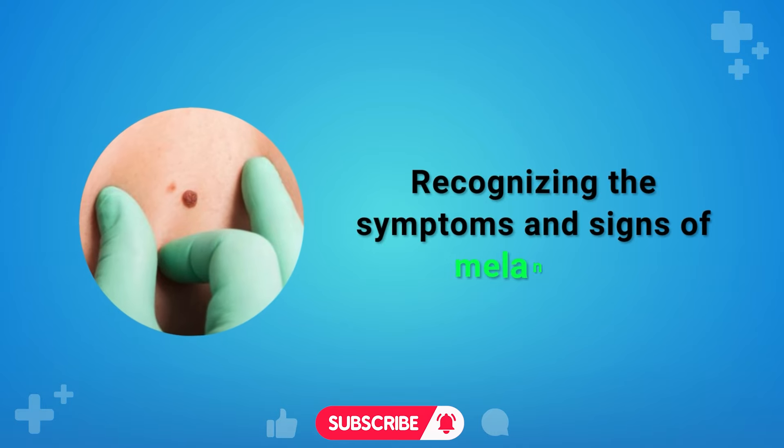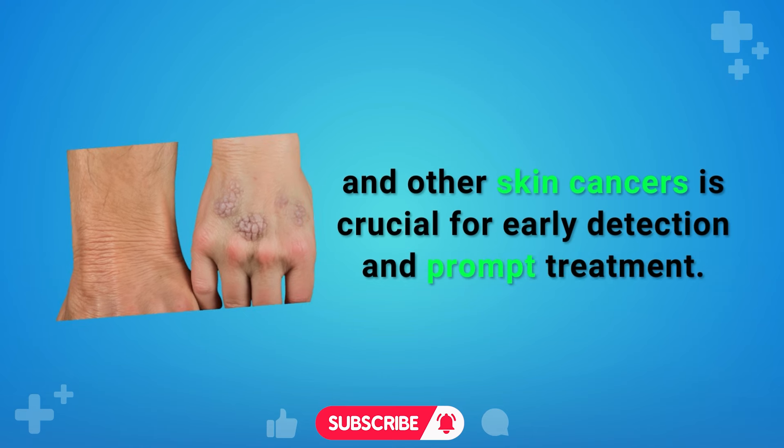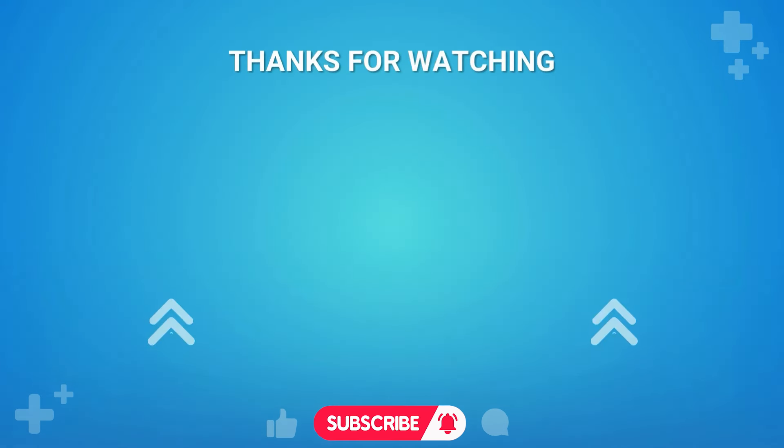Recognizing the symptoms and signs of melanoma and other skin cancers is crucial for early detection and prompt treatment. If you notice any of the signs, consult your dermatologist immediately. If you found this video interesting, check out our video on unusual skin signs that might be hinting at diabetes.